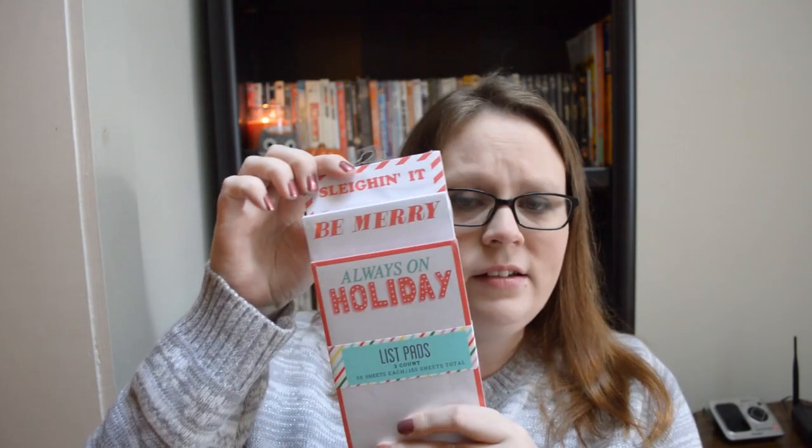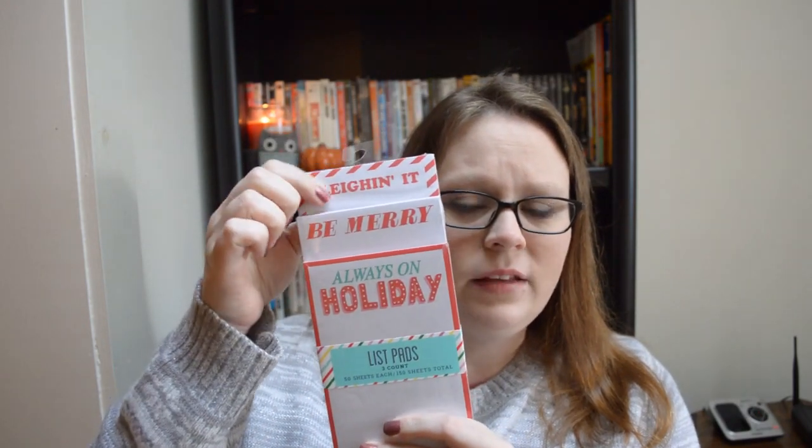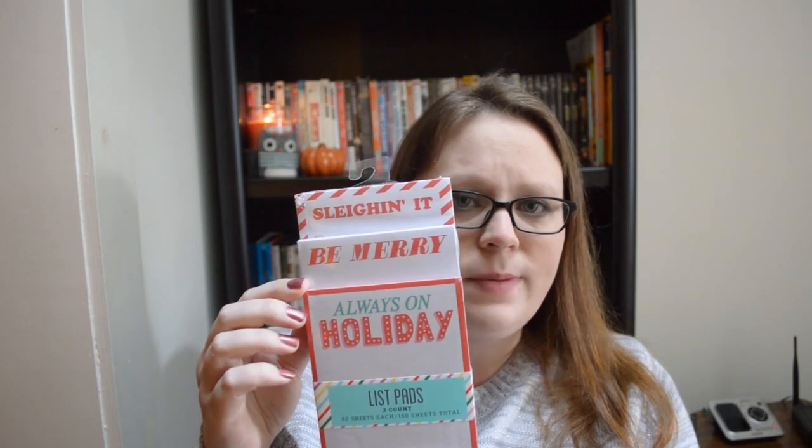I got this really cute set of three post-it notes. The first one says "Slayin' it," the second says "be merry," and the third says "always on holiday." That was three dollars at the dollar spot.